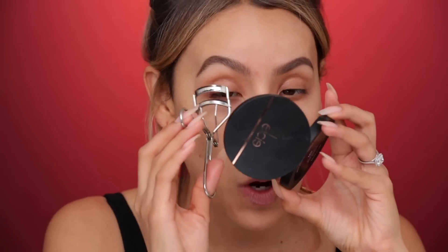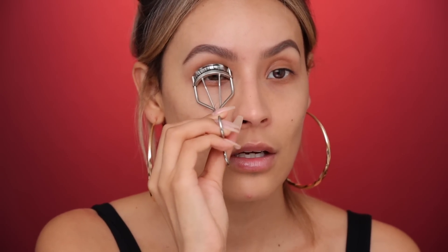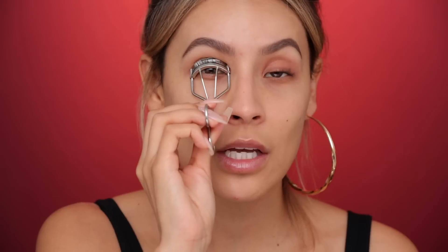Now let's curl our lashes - this is really important for this look. Right now my eyes don't seem open and I have small eyes, so I have to open them up with lash curlers. This is going to pop my lashes - you know what lash curlers do - but it makes a huge difference for this look. See how now this eye is open and this one's still flat. Actually I wasn't wearing much mascara - I don't think I wore mascara at all. I just curled the lashes. You guys can adjust to what you want, but this is just what I was doing, especially if you have smaller lashes that tend to go straight.